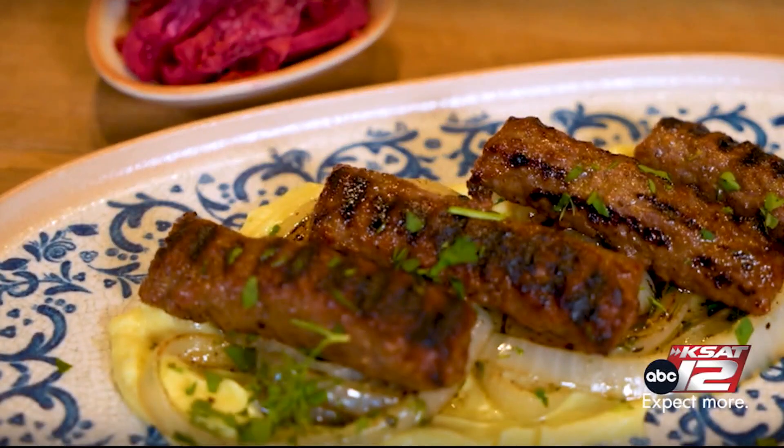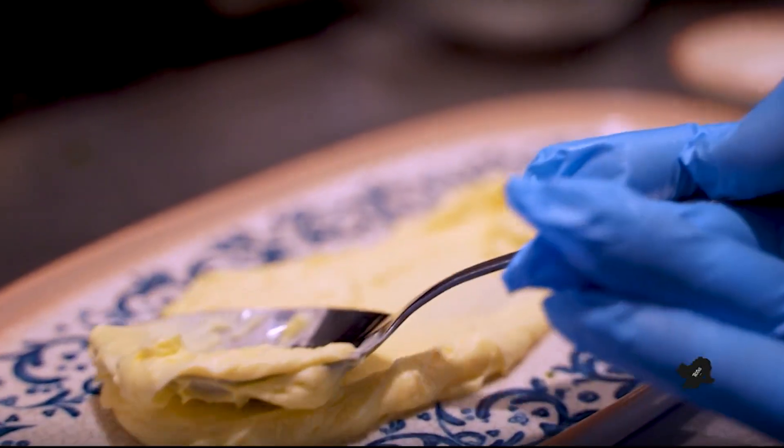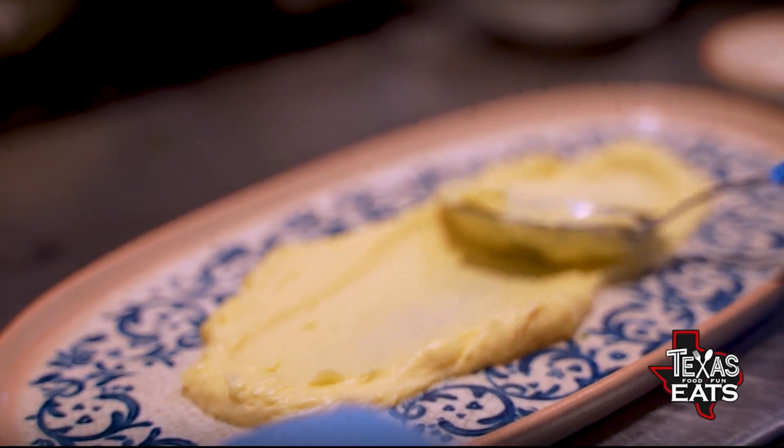What's going on there? This is called cevapi. It's a mixture of lamb, beef, and pork with some onions. And then on the bottom, I made an aioli with lamb fat and garlic.